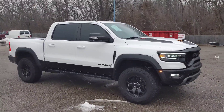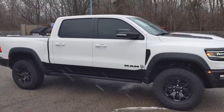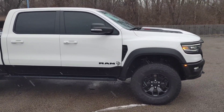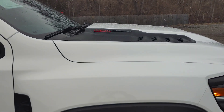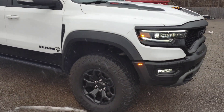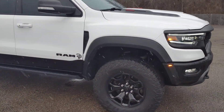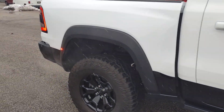We just took in a 2022 RAM TRX truck. It has the Hellcat 6.2-liter supercharged engine. This thing is immaculate — no scratches, dings, or dents anywhere. It's got 35-inch mud tires on the factory wheels.